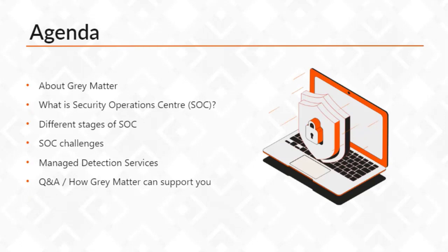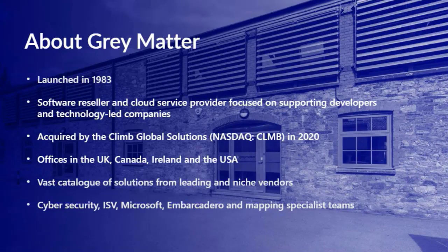On the agenda we're going to talk about Gray Matter, what is a security operations center or SOC, the different stages of an SOC, the SOC challenges, our managed detection services via our various partners and vendors, any Q&A, and how Gray Matter can further support you in cybersecurity. Gray Matter was launched in 1983, we are very much a software reseller and cloud service provider focused on supporting developers and technology-led companies. We were acquired by Global Solutions in 2020, giving us a global presence across the UK, Canada, Ireland, and the USA.